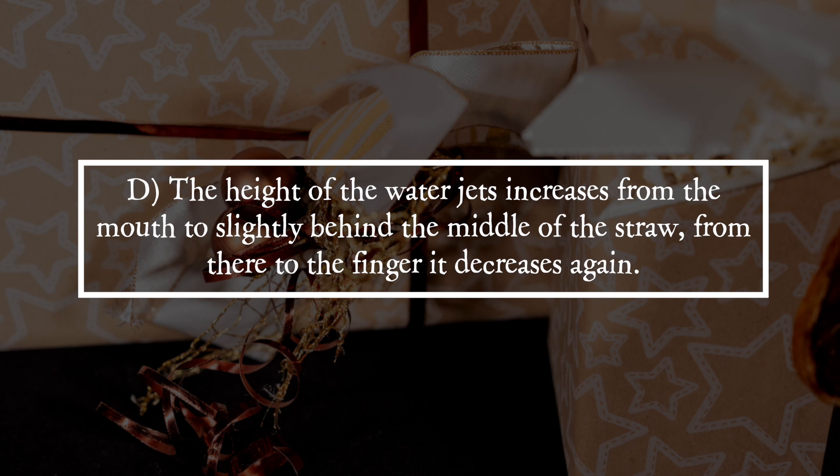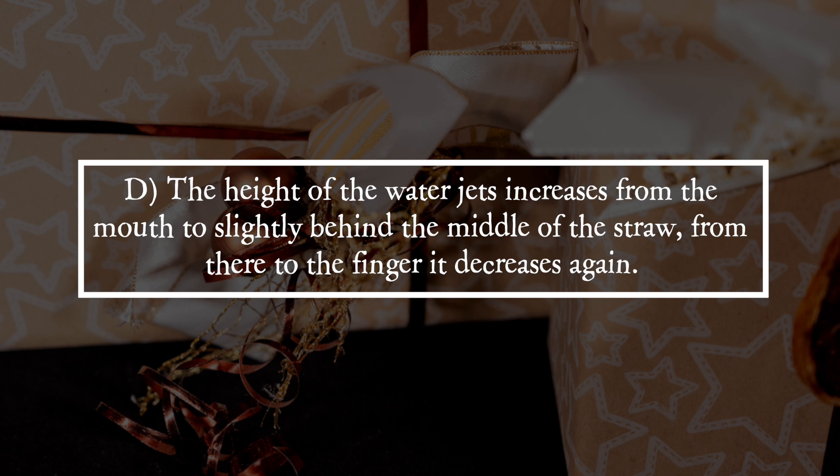It is answer D. The height of the water jets increases from the mouth to slightly behind the middle of the straw. From there to the finger it decreases again.